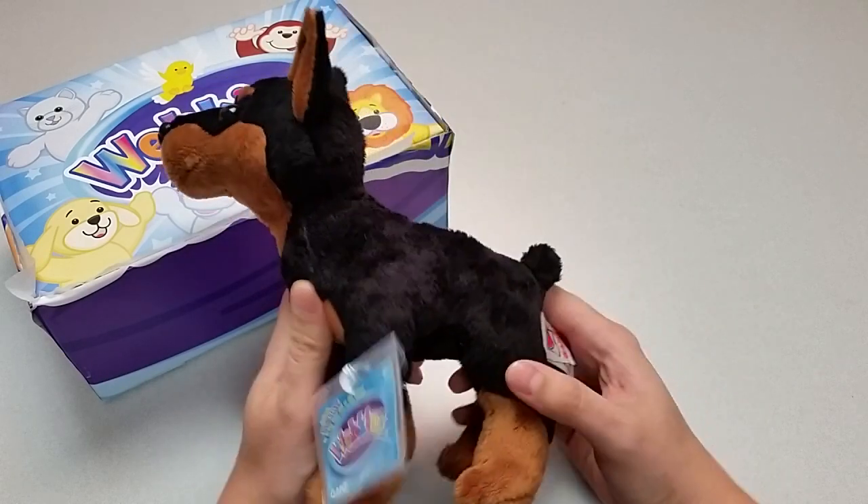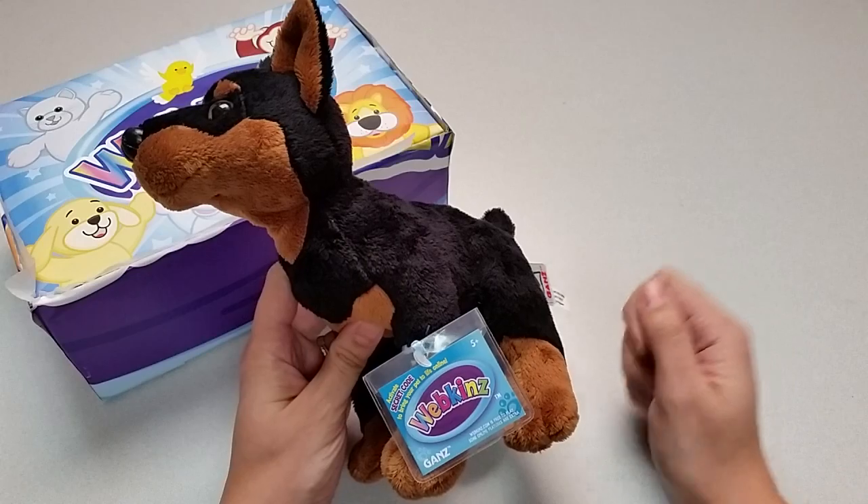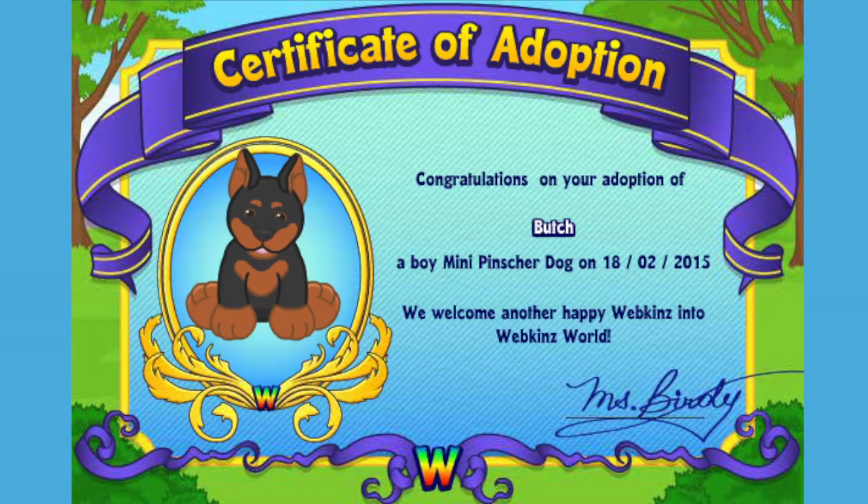Want to see what the Mini Pinsir Dog looks like in Webkinz World? Let's go online and take a look. I've just adopted the Mini Pinsir Dog onto my account, made him a boy — but make yours whatever you want — and I've named him Butch. Now let's go visit his room.